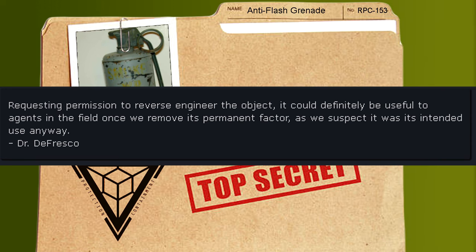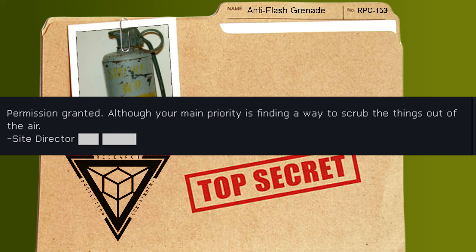Requesting permission to reverse engineer the object. It could definitely be useful to agents in the field, once we remove its permanent factor — as we suspect, that was its intended use anyways. Dr. DeFresco. Permission granted, although your main priority is finding a way to scrub the particulates out of the air. Site Director CubeStar.